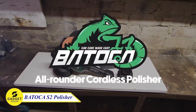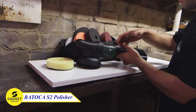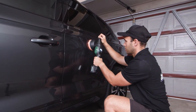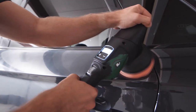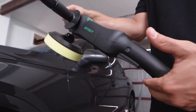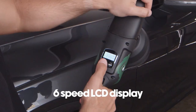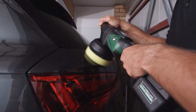Are you looking for a powerful and versatile polisher that can help you get the job done quickly and easily? Look no further than the Batoka S2 battery-operated polisher. With its powerful 5-amp hour battery, long running time, and variable speed control, the Batoka S2 can handle any polishing job. Its LCD display makes it easy to keep track of your speed and battery life.